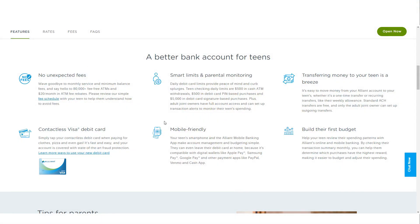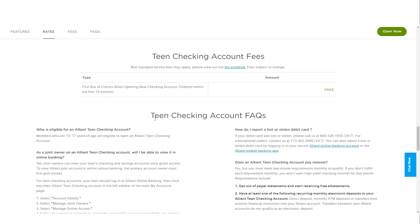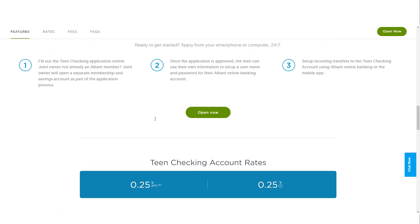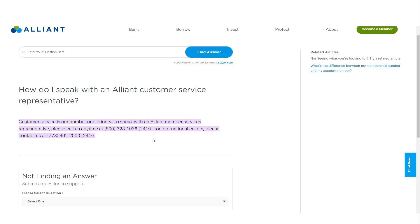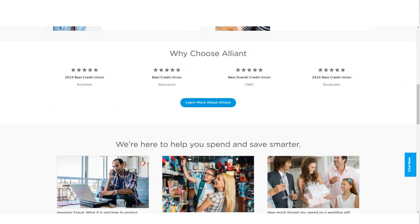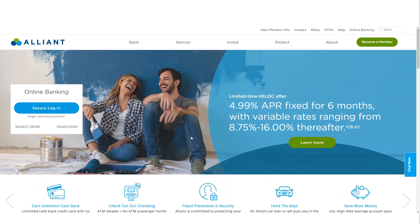Alliant Credit Union receives mixed reviews regarding customer service. While it holds an A-plus rating from the Better Business Bureau, customer ratings on platforms such as Trustpilot and the BBB's own website are less favorable, with scores of 1.8 and less than 1.1 out of 5 stars, respectively. However, dissatisfied customers are more likely to leave reviews than satisfied ones, so these scores may not entirely reflect the overall experience. Nevertheless, Alliant offers a robust suite of online and mobile banking tools, enabling members to manage their finances without needing to contact customer support frequently.